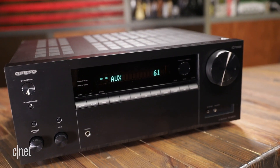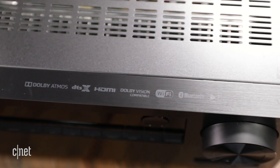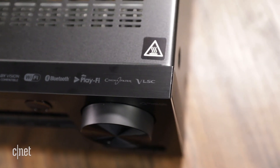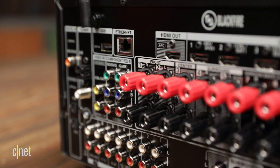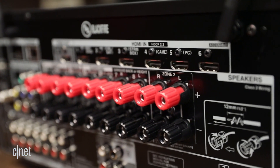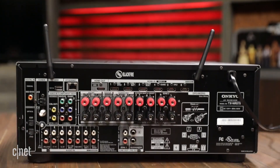But what else does the NR575 bring to the table? It has Dolby Atmos and DTS playback with amplification for seven channels including two overheads, plus a dedicated Zone 2. It also offers six HDMI inputs which include 4K HDR support. If you're a vinyl enthusiast, it even has a turntable preamp on board.